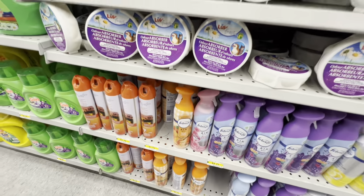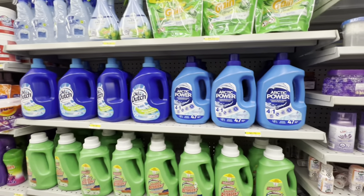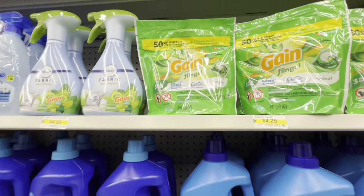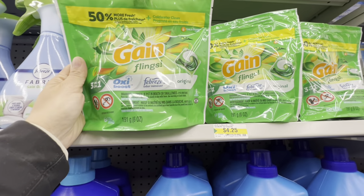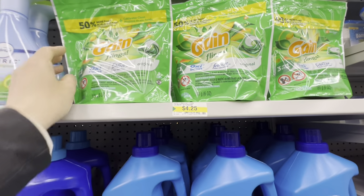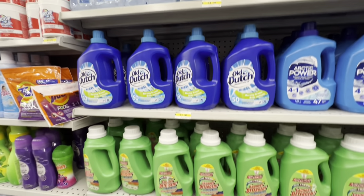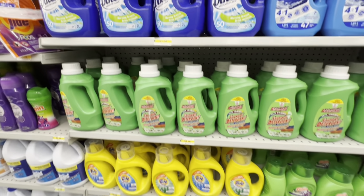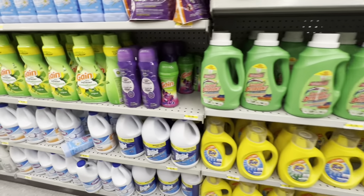There's also an off-brand freshener for $1.75. Laundry needs include Gain for $4.25, fabric softener, Old Dutch, LA's Totally Awesome, Tide, and Gain liquid detergent.